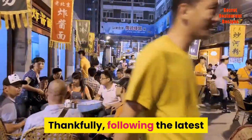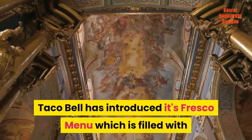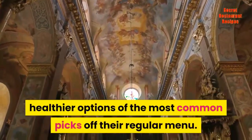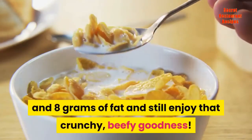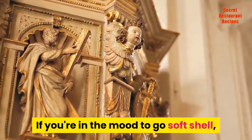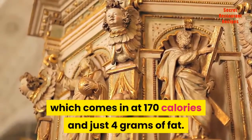Thankfully, following the latest trend of most restaurants, Taco Bell has introduced its Fresco menu which is filled with healthier options of the most common picks off their regular menu. You can order the Fresco Crunchy Taco and only take in 150 calories and 8 grams of fat and still enjoy that crunchy, beefy goodness. If you're in the mood to go soft shell, pick the Fresco Ranchero Chicken Soft Taco, which comes in at 170 calories and just 4 grams of fat.